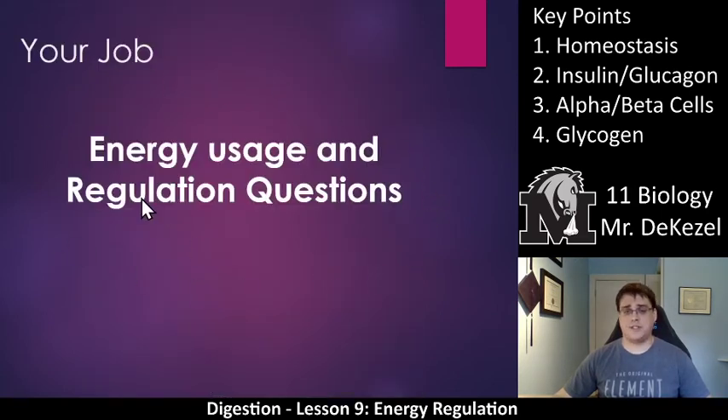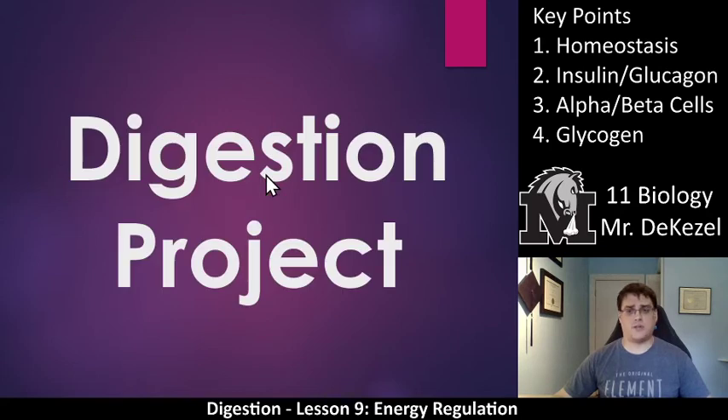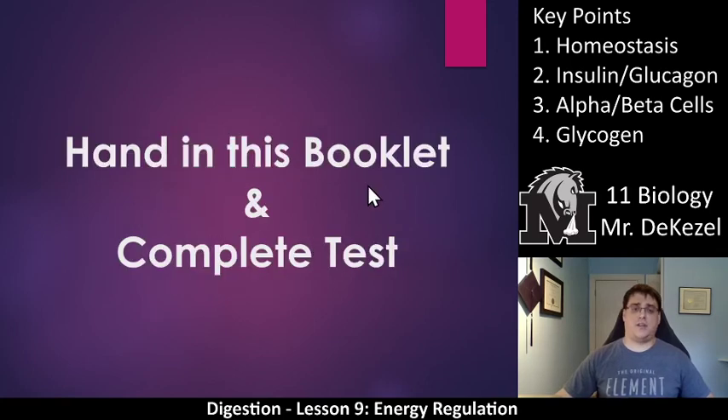There are a few questions for you to do a little bit of research, so definitely do that. If you have any questions, please let me know. Then we get into the digestion project, which is going to be individual this year — if anything says partner, just know it's individual. You're going to create a model of the digestive system using household objects. There's no set due date, but it needs to be done, preferably before the test if possible. After the digestion project, hand in the booklet and complete the test. After the digestion unit, we'll move into the circulatory system unit.